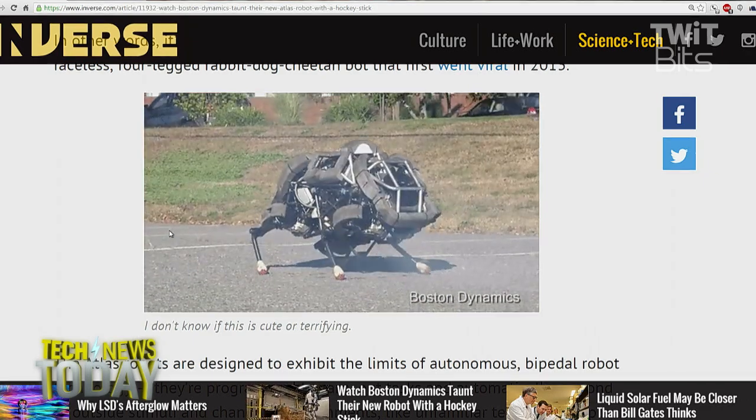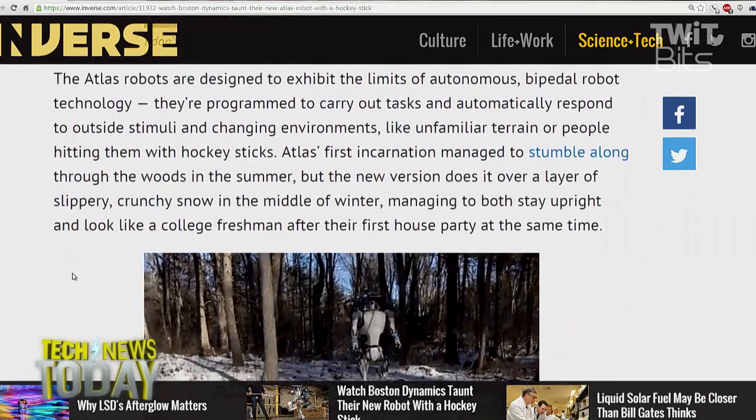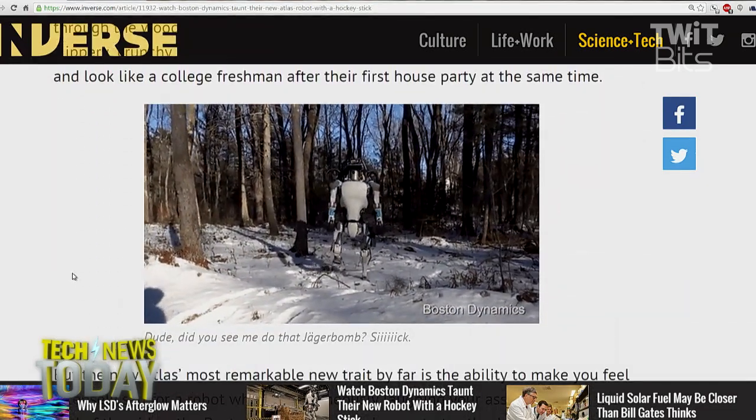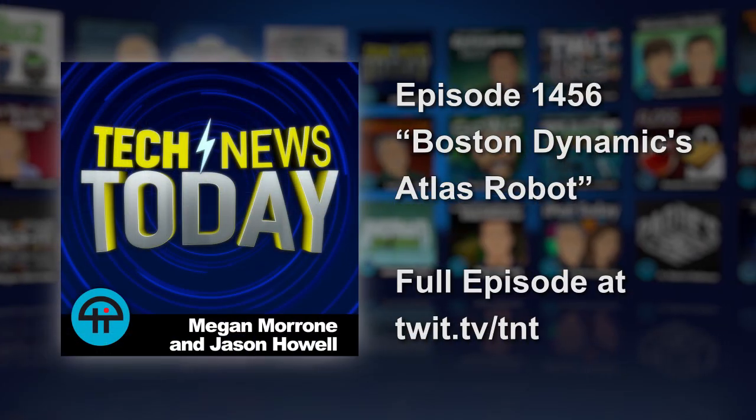You make an excellent point. We talk a lot about robots doing the jobs we don't feel like doing, but it's true they are most useful doing the jobs that are dangerous for us as humans. I for one welcome our robot overlords. Gadget Hog in the chat room has my emotion exactly: cautious.